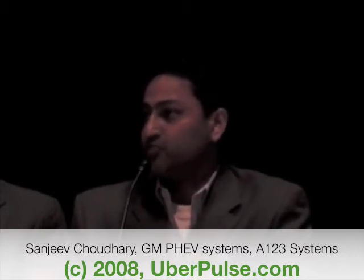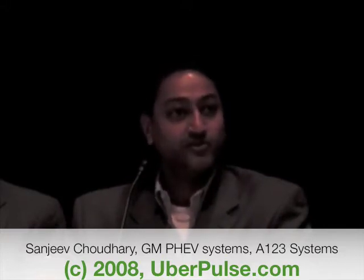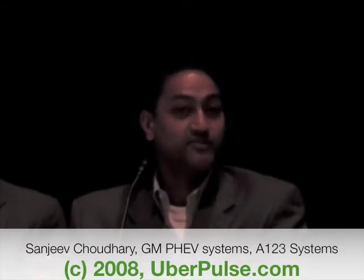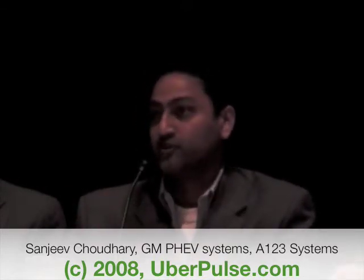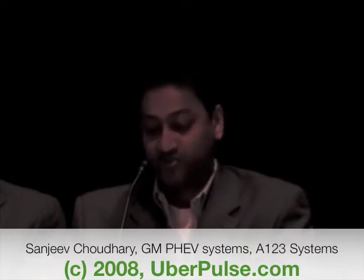Conversions are a great way to prove the technology — not so much proof of concept, which could be done on paper or in a lab, but to actually prove in real-world circumstances that the technology works. Some of the panelists here will share their experiences with conversions in real-world conditions.